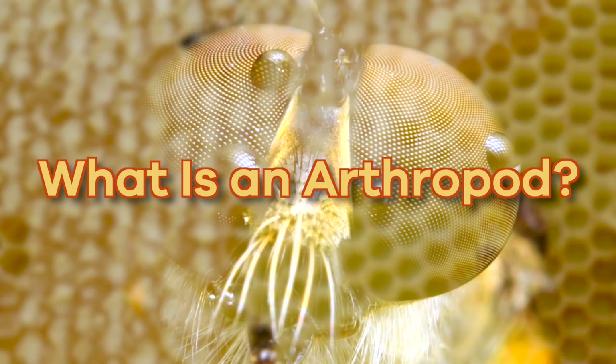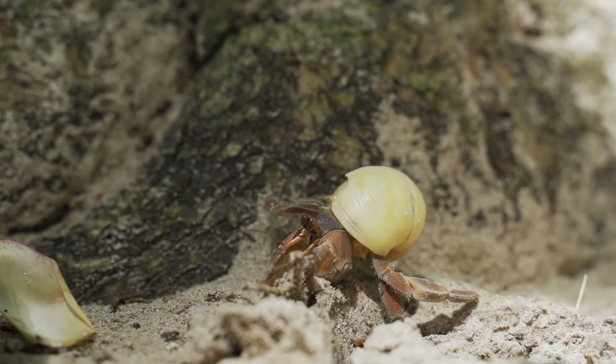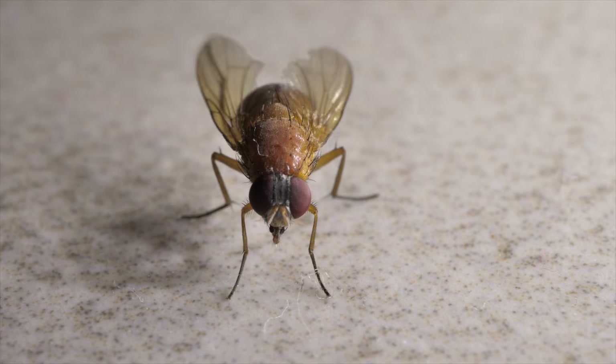What is an arthropod? Today we are going to talk about some fascinating creatures that live here on earth: arthropods. Arthropods are all around us — in fact, chances are you will find one even if you stay inside all day.